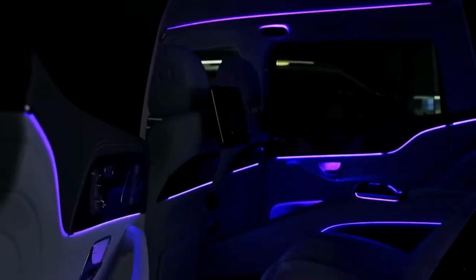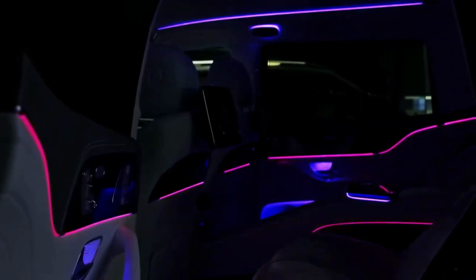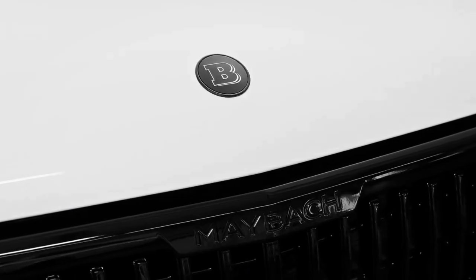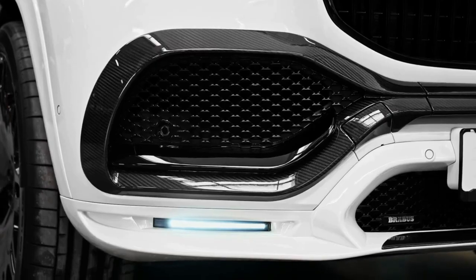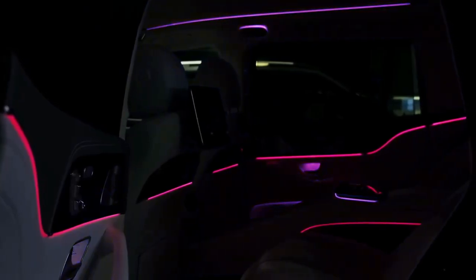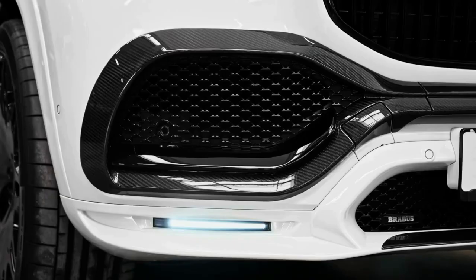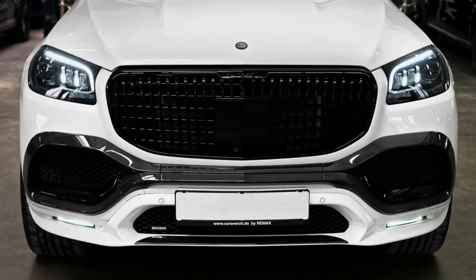Today we're going to show you the 2023 Mercedes GLS 600 Maybach walkaround and review, explaining the details of the car. We hope you guys enjoy it — please don't forget to subscribe for more videos. Thanks for watching.